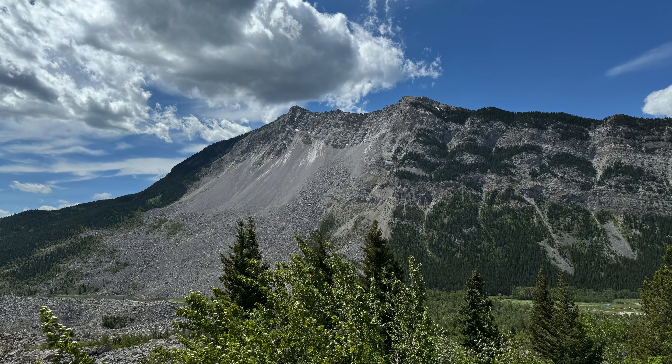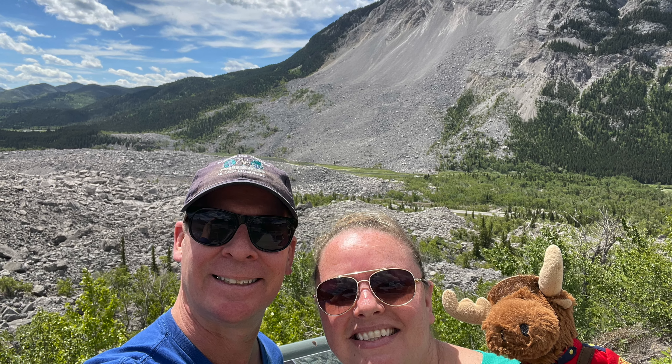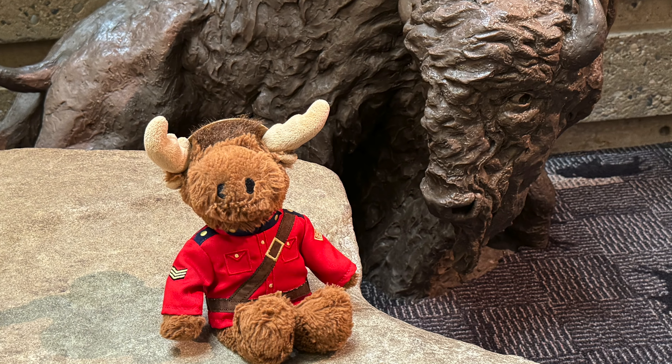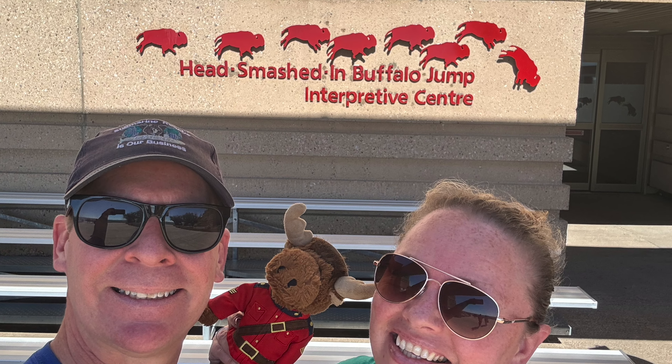Thanks for hitching a ride with us on our three-part road trip through British Columbia and Alberta. We'd also like to say our hearts and thoughts go to everybody affected by the fires in Jasper — we didn't go there on this trip, but it's not very far from the places we've taken you.